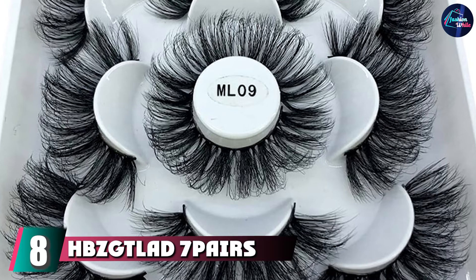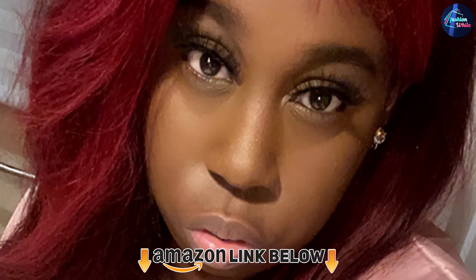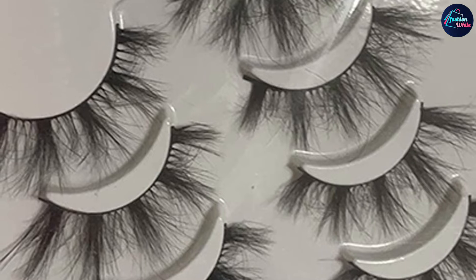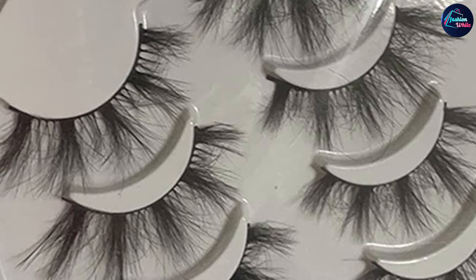The number eight position is held by HGZ GT lashes — 7 pairs of 3D mink dramatic volume lashes. Made of thin fiber material, these false eyelashes are soft and comfortable to wear. The ultra-thin fiber may give you a natural and beautiful look, suitable for parties or professional applications like weddings, events, photo shoots, night outs, and daily use. Vivid, shiny, with a long lifespan and perfect performance — most fashionable style false eyelash with natural-looking excellent length and width to make your eyes charming and attractive.